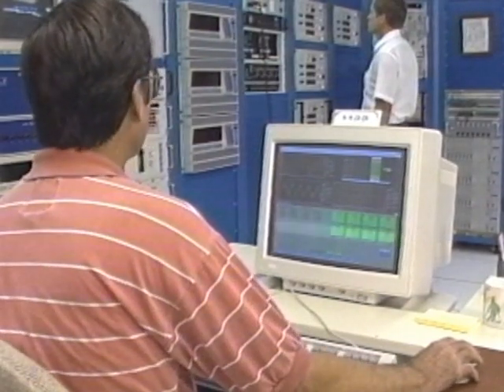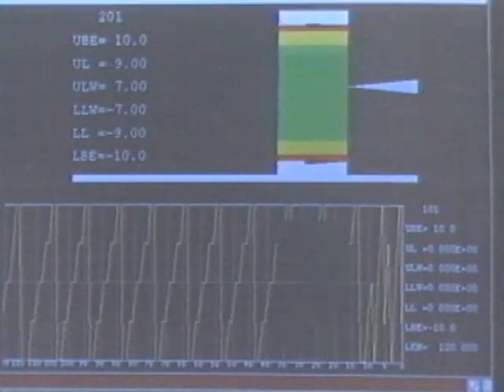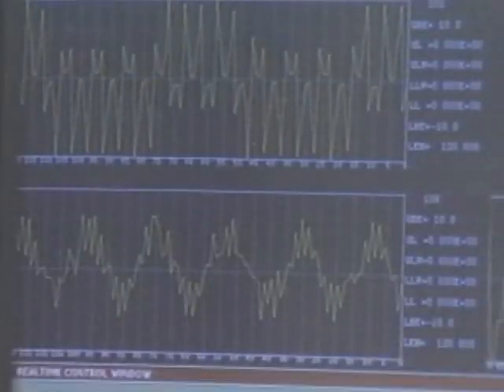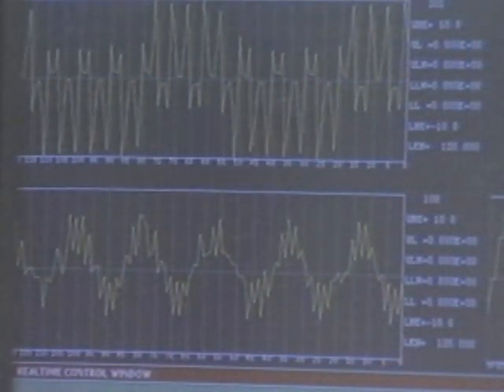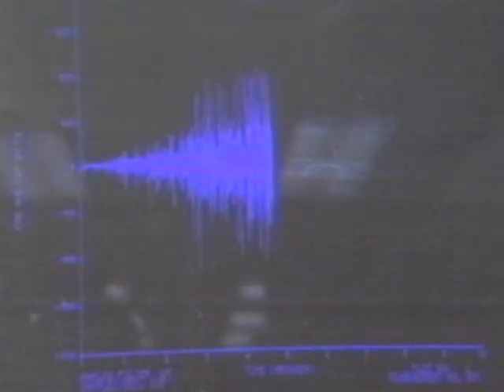Data is gathered from moving sleds by either onboard recording or by radio frequency telemetry from the sled to the ground station. FM-FM and PCM-FM modulation techniques are used for most test programs. The track has a full digital data processing capability. The data is scaled and manipulated and provided in plotted and tabulated engineering units.